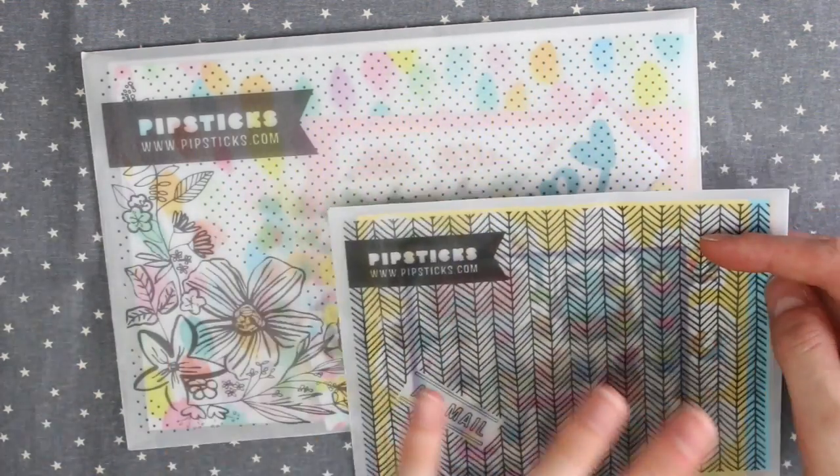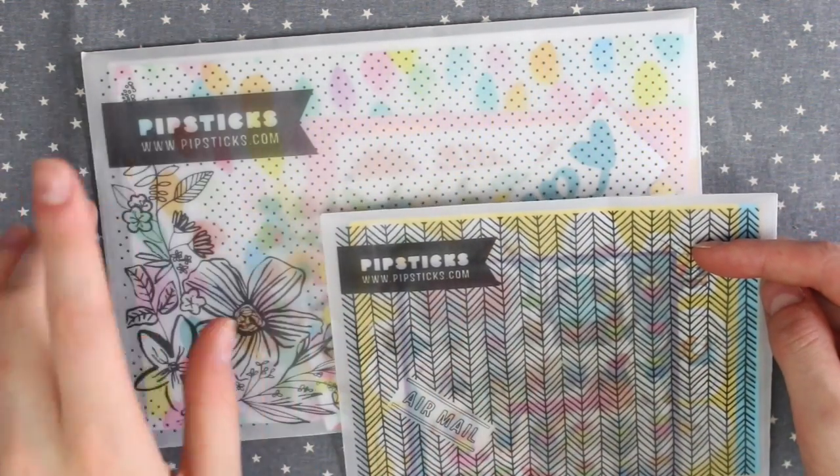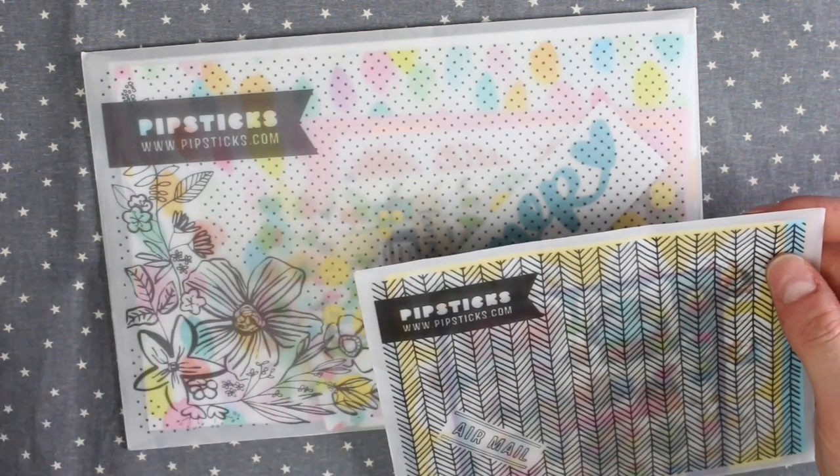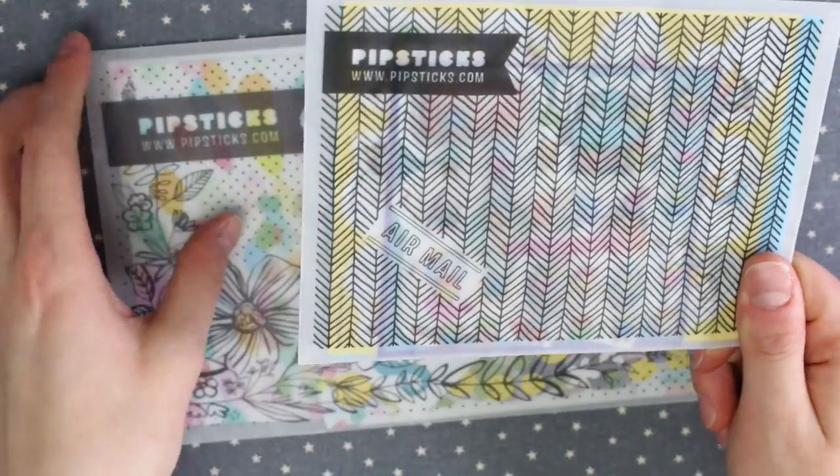The prices of both the packs are the same. There is a $14.95 one and a $9.95 one. Obviously the more expensive one has more in it. I'm going to start with the kids pack.